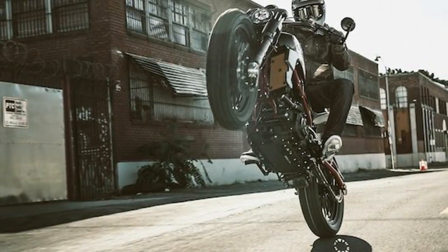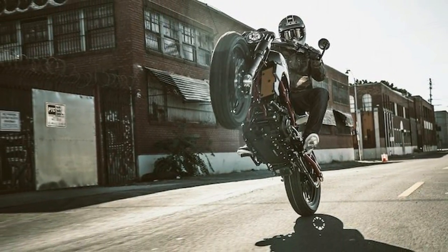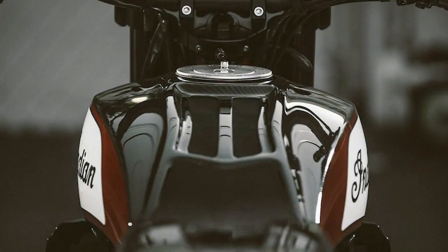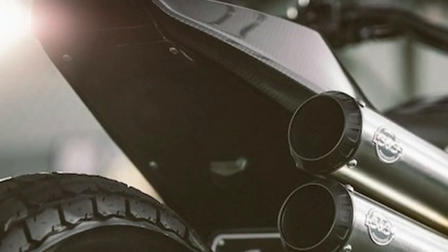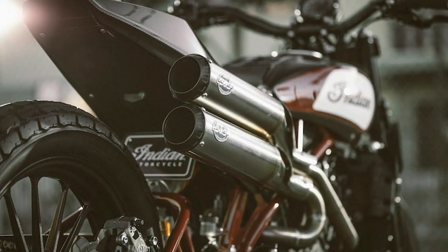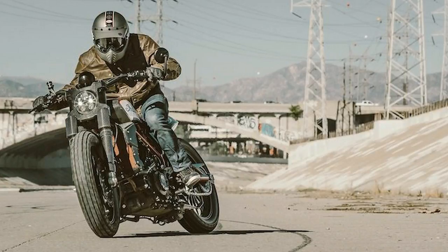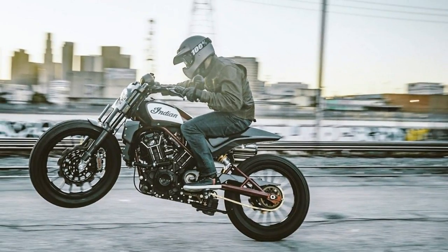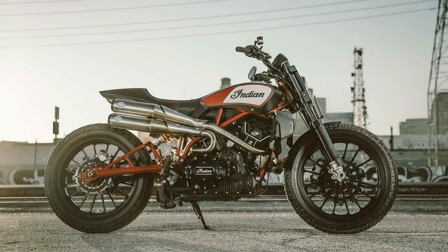Be sure to mention that the bike should have dual front discs as well. As was the case with Indian's original founders, we are using racing to develop, test, and showcase the capabilities of our motorcycles, said Reid Wilson, Indian's marketing director. Indian will push boundaries by developing new products that will expand rider perceptions of American motorcycles. We plan to be respectful of Indian's rich heritage while expanding the reach of the brand over the long-term horizon.